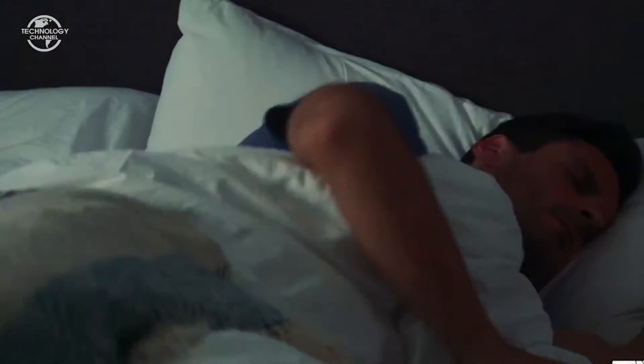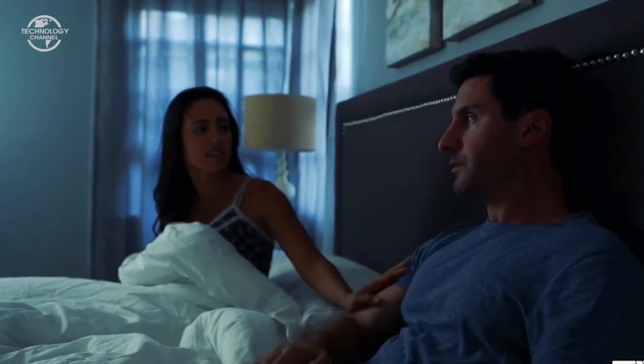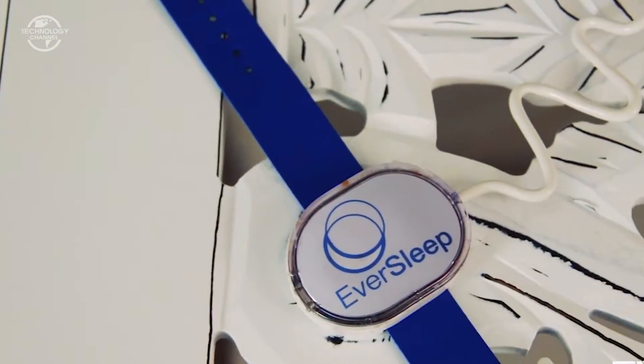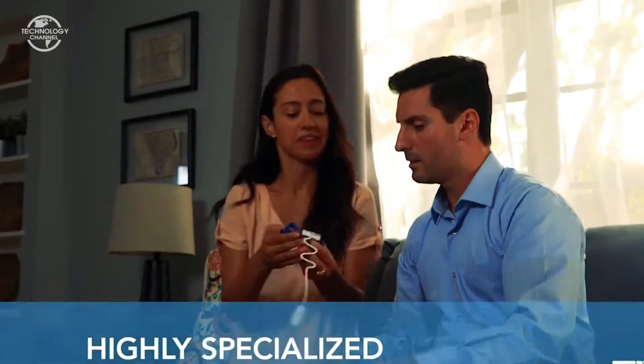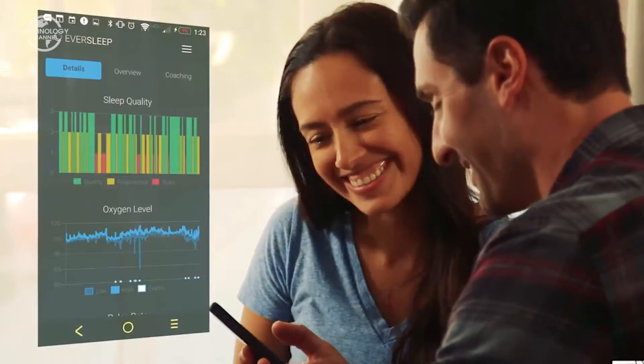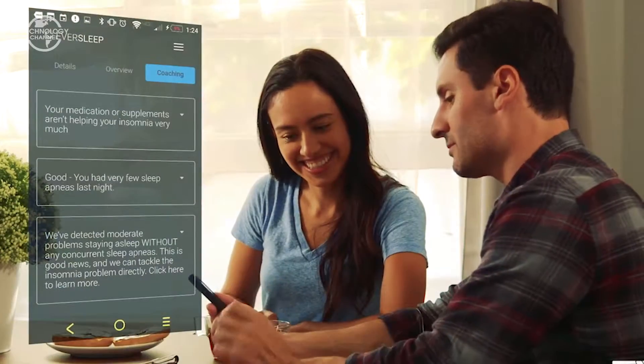When you can't sleep, no one can, and without a full night's rest you're just not yourself. That's why Eversleep is here to help. Eversleep is a highly specialized sleep tracker that provides sleep lab-like data and powerful customized coaching tips to improve the way you sleep.